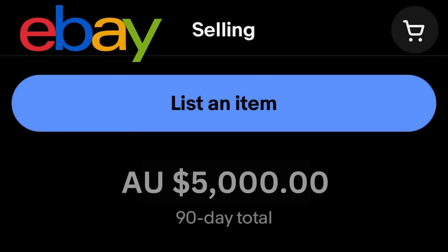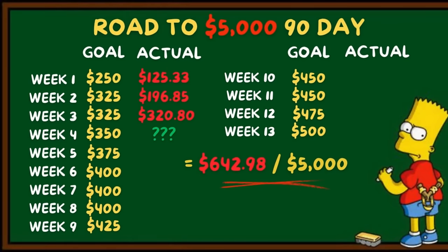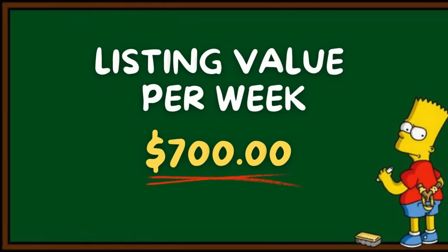If you're new to the channel, I'm basically trying to challenge myself to achieve $5,000 in sales within my first 90 days of selling on eBay. We're up to about $642 in revenue within our first three weeks, so I'm going to stick to the plan of sourcing $700 worth of stock and listing it each week to continue generating sales.